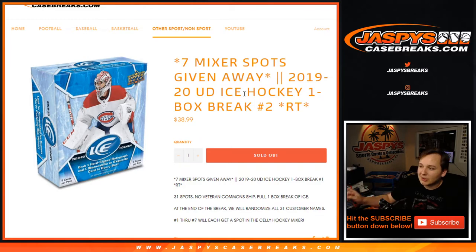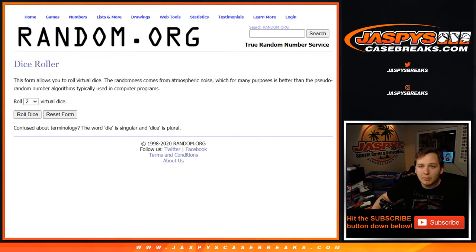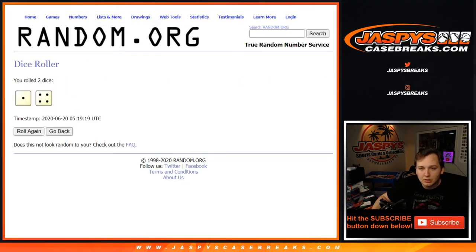We'll randomize all 31 customer names. The top 7 are going to win spots in the Selly Hockey Mixer coming up next. Upper Deck Ice Hockey One Boxer — this is just for the ice, remember that. And we're going to go 5 times — 1 and a 4, 5 times.